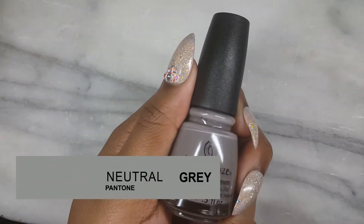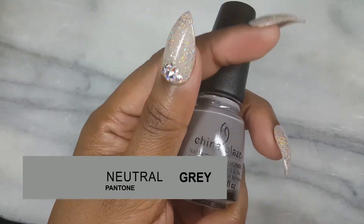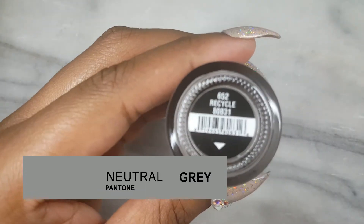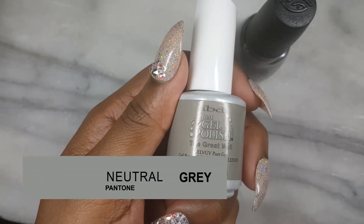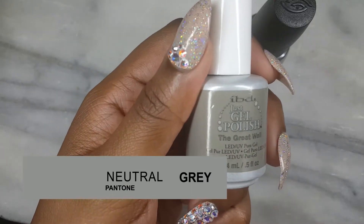First up is the color neutral gray. An example of this color is China Glaze Recycle number 652. The gel color option is IBD The Great Wall.